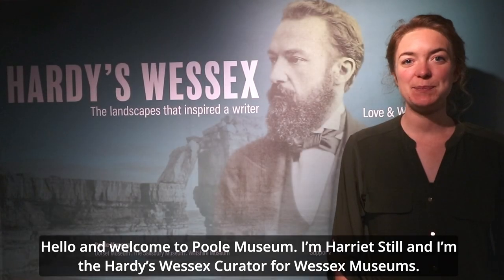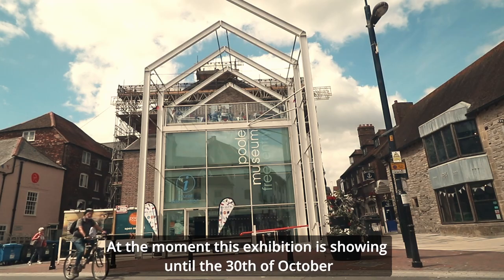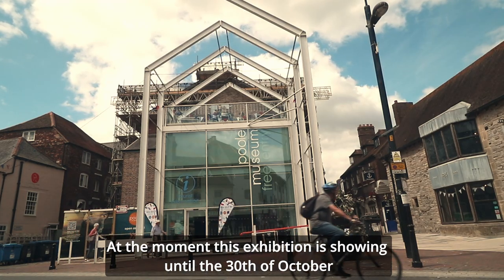Hello and welcome to Poole Museum. I'm Harriet Still and I'm the Hardy's Wessex Curator for Wessex Museums. At the moment this exhibition is showing until the 30th of October at Poole Museum, Salisbury Museum, Dorchester Museum and Wiltshire Museum.